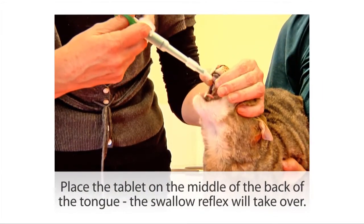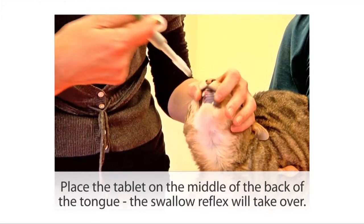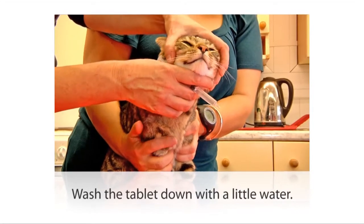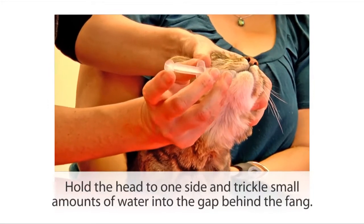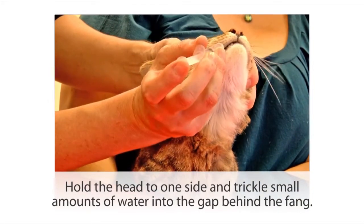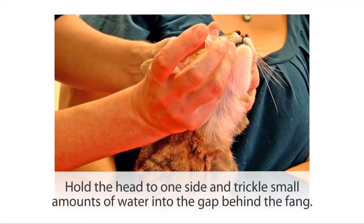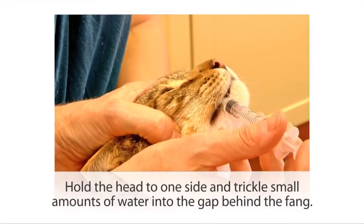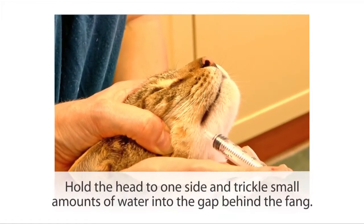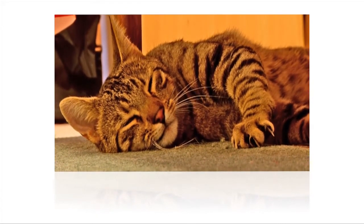If you get the pill to the middle of the back of the tongue, the swallow reflex will take over and he will swallow it in one movement. After giving a pill, it's a good idea to wash it down with a little bit of water. With just some water in the syringe, hold the cat's head slightly to one side, introduce the syringe into that gap behind the big fang, and gently trickle small amounts of water at a time, making sure he has time to swallow each little drop before you give the next one so that he doesn't choke — and as you can see, no cats were harmed while we were making this video.